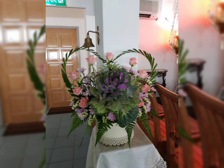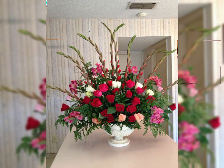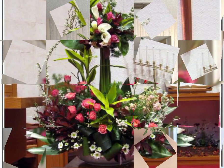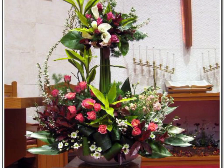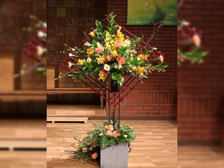Wedding flower decor ideas are also featured. It would be greatly appreciated if you like, share, and subscribe to the channel when new videos are uploaded.